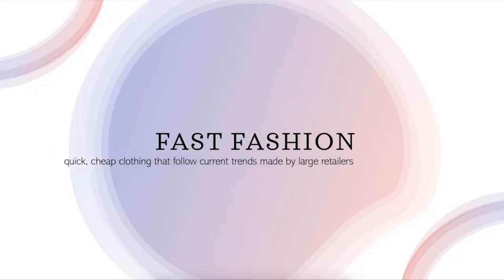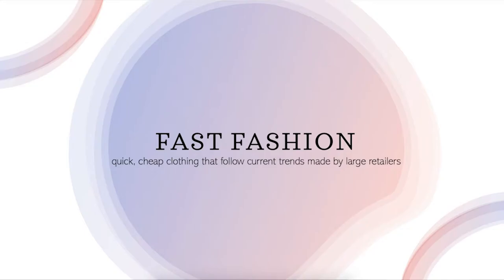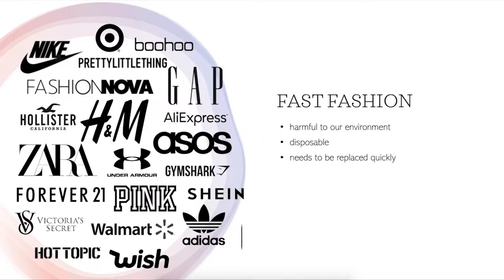Now before we can talk about eco-friendly fashion we have to discuss the biggest issue with fashion, and that is fast fashion. You're probably wondering what is fast fashion or you've never heard of that term in your life. Fast fashion means rapidly produced cheap clothing that follows current trends. Consumers only see that it's trendy and cheap, however they do not see that it's actually disposable fashion. It basically makes people like you and I buy items at a dangerous rate.